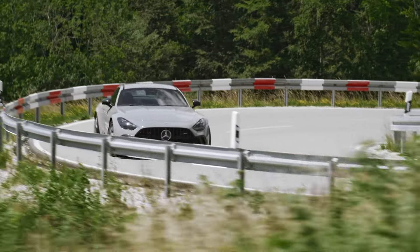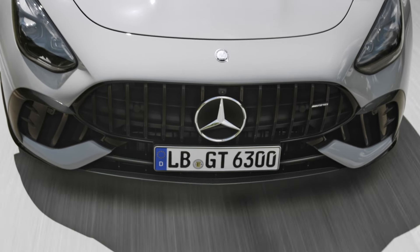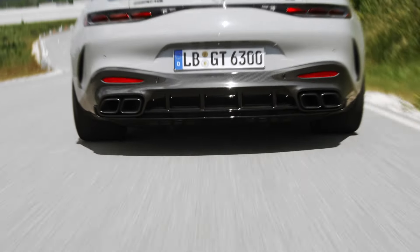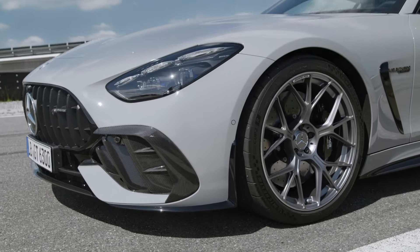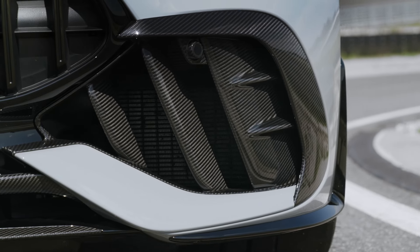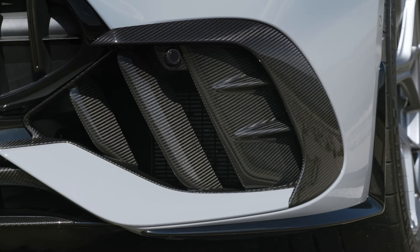One of the standout features of the GT 63 PRO is its blend of track performance with everyday usability. The second-generation AMG GT offers a spacious interior and excellent visibility, making it a practical choice for daily driving. Plus, it's optionally available with 2+2 seating, so you can bring friends along for the ride.